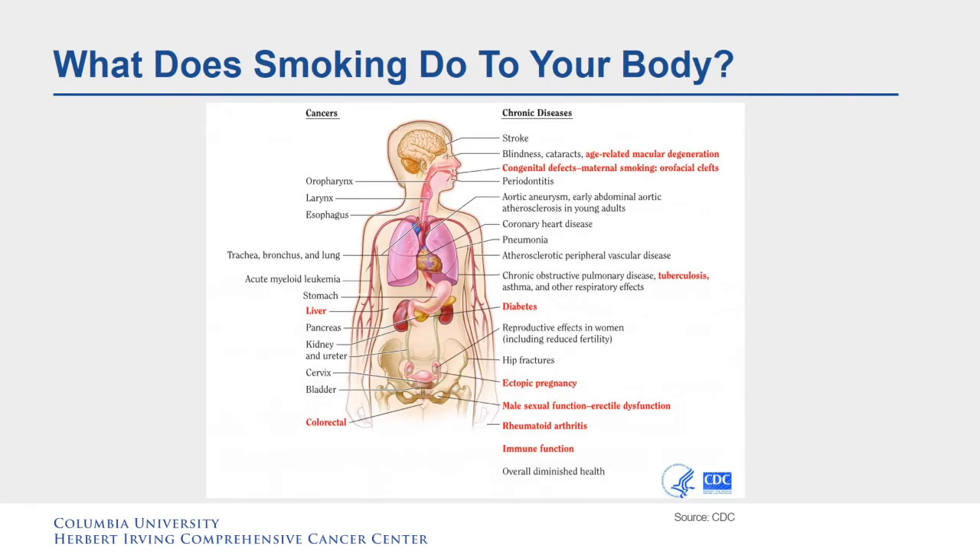What does smoking do to your body? Smoking can cause 16 different types of cancers, including cancer of the lung, stomach, liver, esophagus, and so forth. It can also lead to many chronic diseases, as listed here, like stroke, blindness, tuberculosis, diabetes, pneumonia, coronary heart disease, and more.